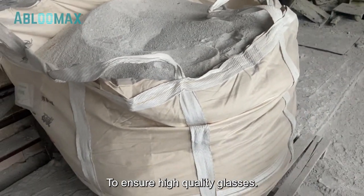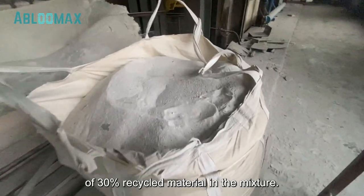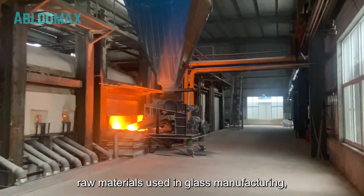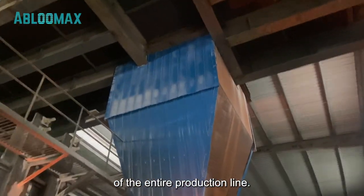To ensure high-quality glasses, we maintain a maximum limit of 30% recycled material in the mixture. With a comprehensive understanding of the various raw materials used in glass manufacturing, let's now embark on a detailed exploration of the entire production line.